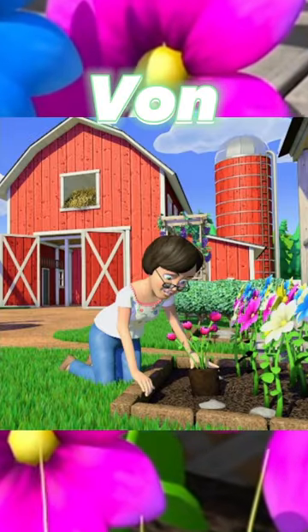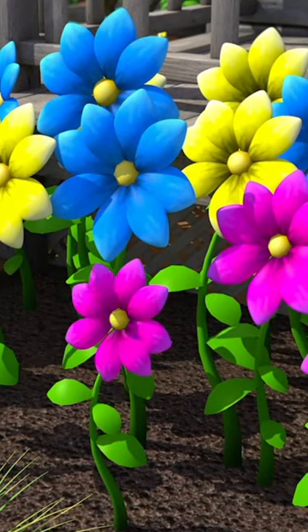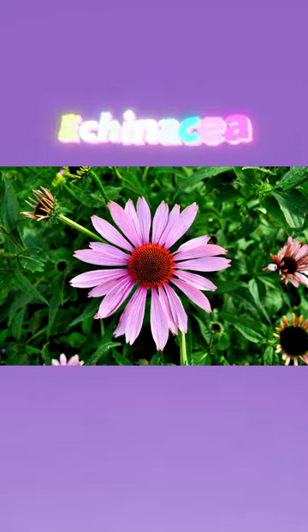Hi everyone, it's Bon, back for another Wildflower Wednesday. Today, we're going to be talking about Echinacea.